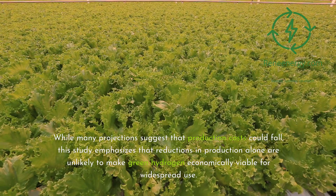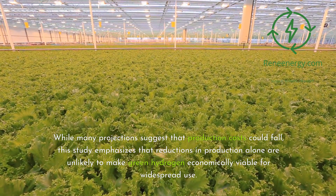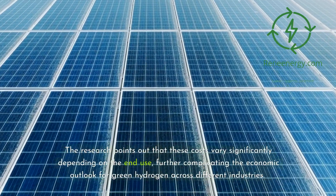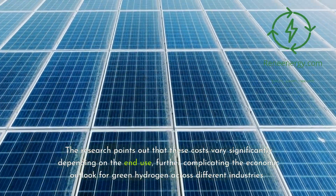While many projections suggest that production costs could fall, this study emphasizes that reductions in production alone are unlikely to make green hydrogen economically viable for widespread use. The study reveals that even if production costs decrease to as low as $2 per kilogram, storage and distribution costs will still drive up the overall price, making green hydrogen a less attractive option for many sectors. The research points out that these costs vary significantly depending on the end use, further complicating the economic outlook across different industries.